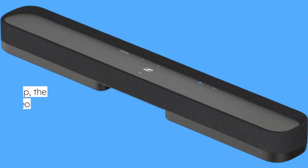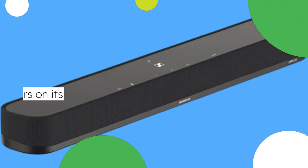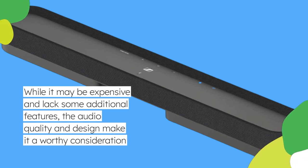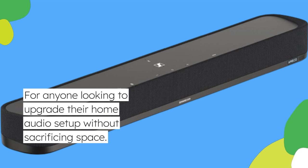To wrap it up, the Sennheiser Ambio Soundbar Mini is an impressive piece of audio technology that delivers on its promise of immersive sound in a compact form factor. While it may be expensive and lack some additional features, the audio quality and design make it a worthy consideration for anyone looking to upgrade their home audio setup without sacrificing space.